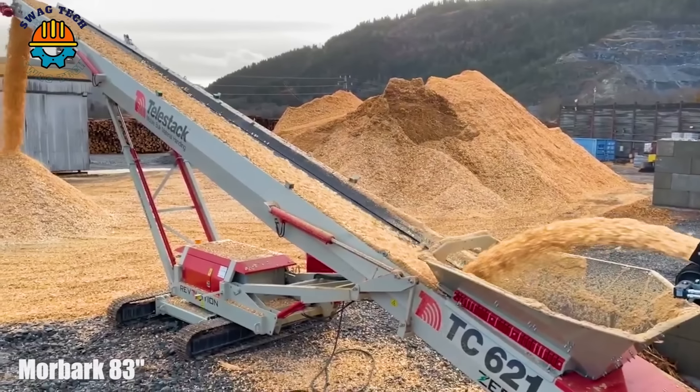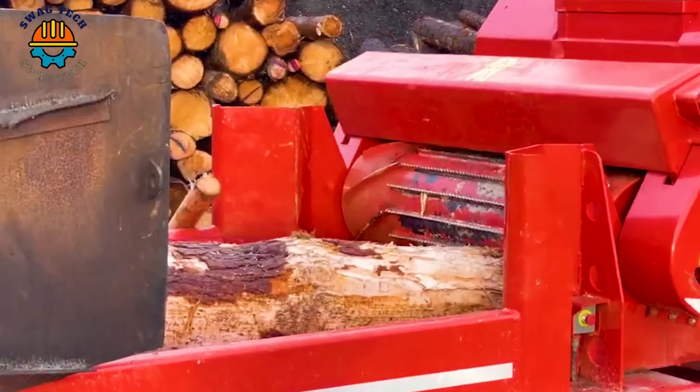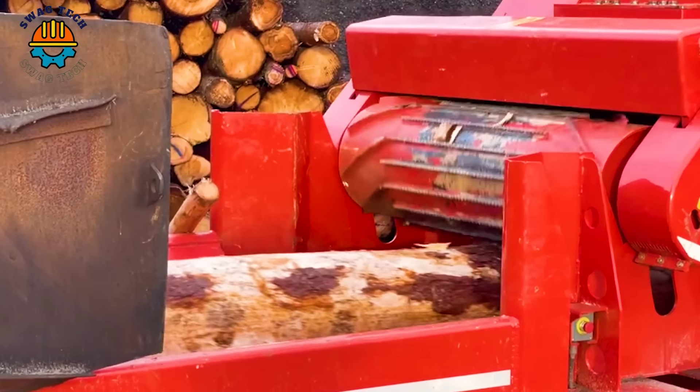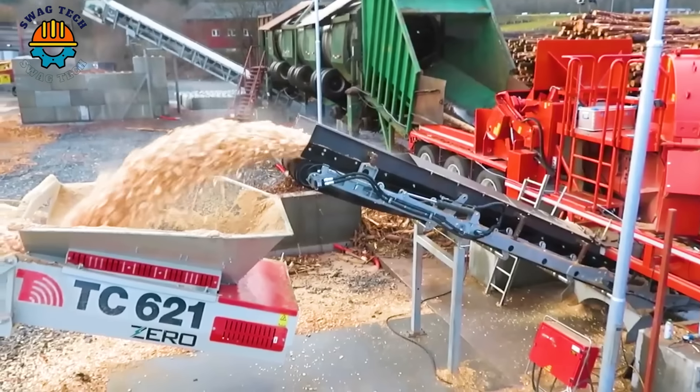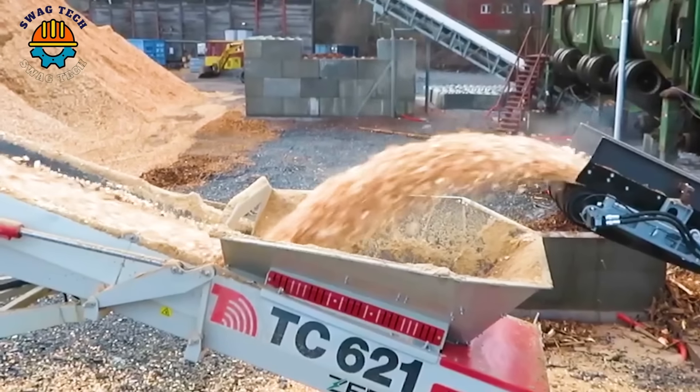Capable of chopping up to 120 tonnes of wood materials per hour, the Morbunk 83-inch higher-capacity wood chipper plays a vital role in land clearance, biomass production and waste management.